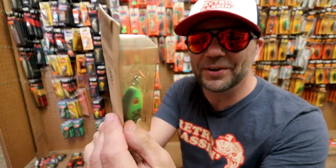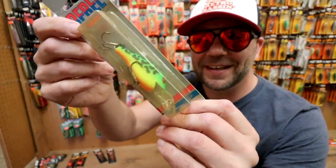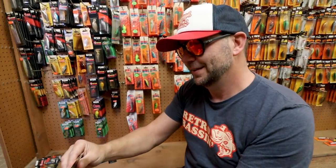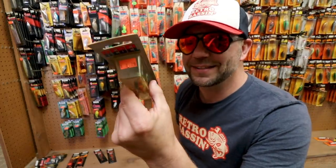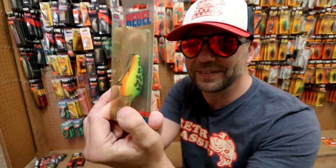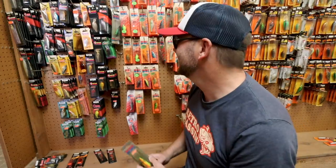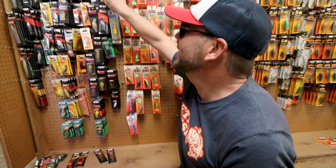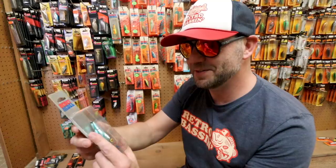There's another discontinued bait from Rebel with a unique bill on it — a real money old crankbait from Rebel. $4.28. You're not going to get this for $4.28 on eBay, I can promise you that — that's like a $50 bait all day long. They're just hanging out on the rack waiting for somebody to discover them here at Jim's.